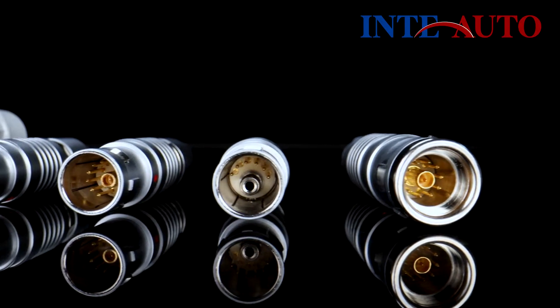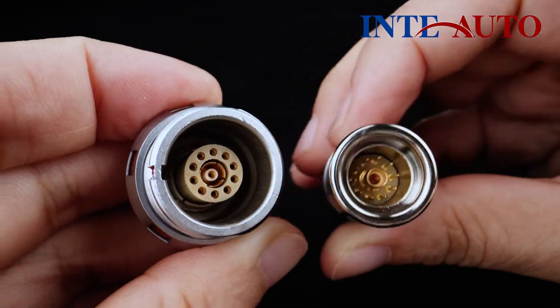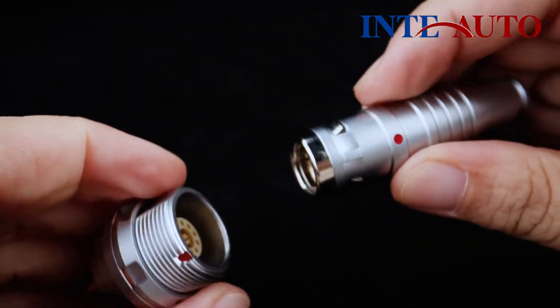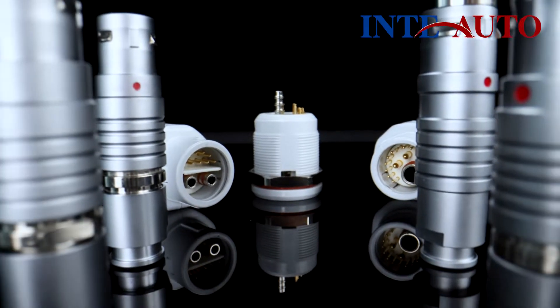Similarly, the coaxial and low-voltage contacts mixed configuration serves signal and power transmission. This type of hybrid connector is suitable for use in test and measurement equipment, telecommunication systems, and many other industrial applications.